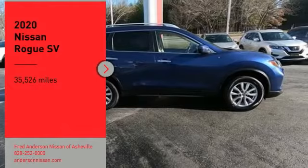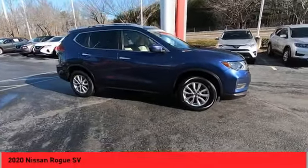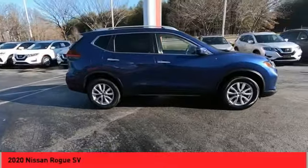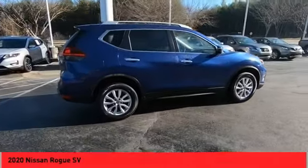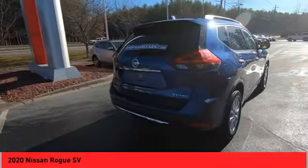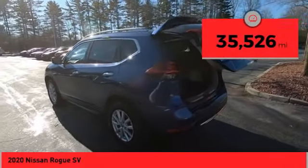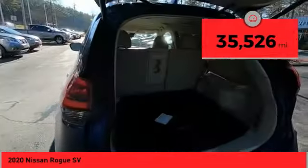Take a ride in the 2020 Rogue. The stylish Rogue gets 27 miles per gallon and still boasts nearly 58 cubic feet of cargo space. With a five-star side impact safety rating and confident handling, the Rogue is more than you expect and everything you deserve. This vehicle has less than 40,000 miles.